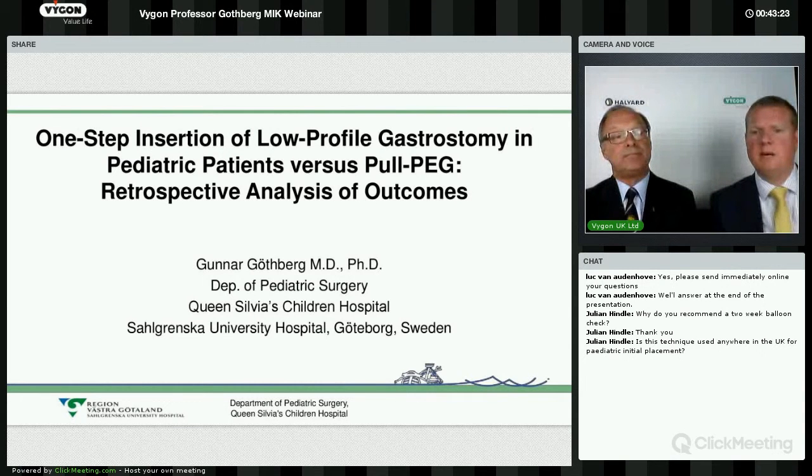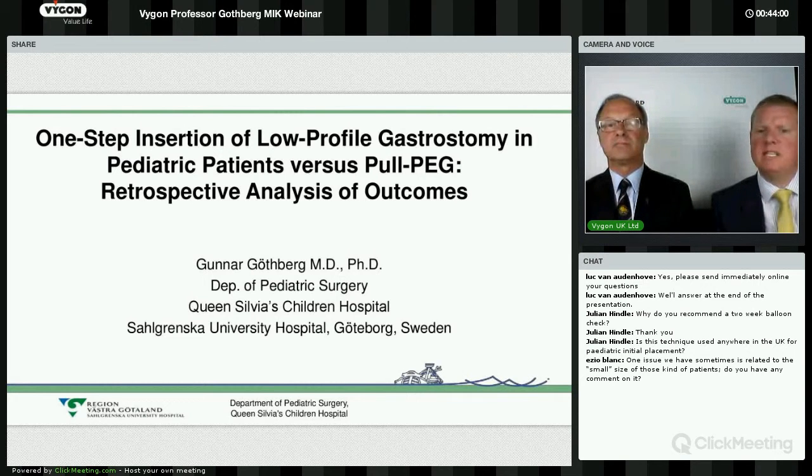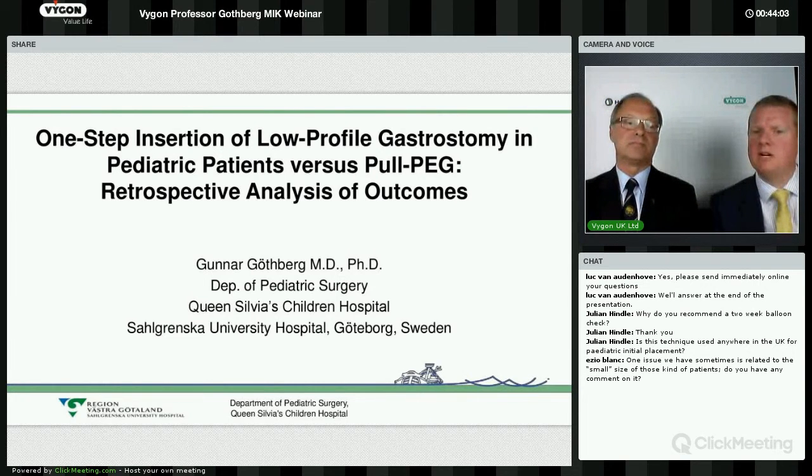We have another question from the chat: is the technique used anywhere in the UK for paediatric initial placements? The answer is yes. We have established users in Scotland at the Glasgow Royal Hospital for Children. We are also aware that it is used at Edinburgh Royal, Chelsea and Westminster, and Leicester is a long-standing user. We hope to be able to grow this — the objective of the webinar is to give more information and see if there is more opportunity in the paediatric environment.